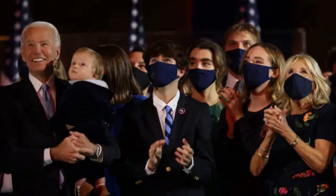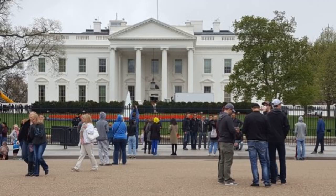The current tenants are Joe Biden and family, after Donald Trump's presidency. Have you ever seen the White House? Comment down below. Thanks for watching.